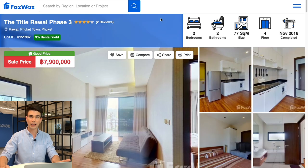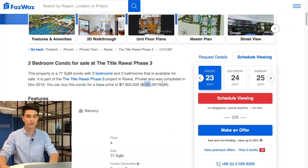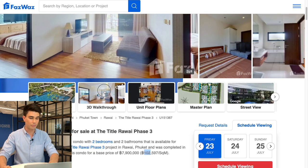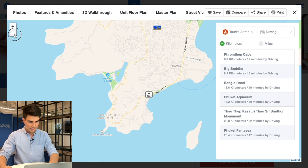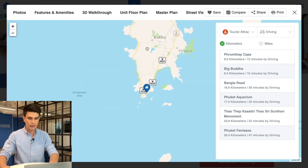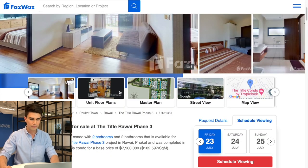Moving on — back to condos. This is a two bedroom, two bathroom, 77 square meters in size on the fourth floor of Tidal Rawai Phase Three, completed in 2016. This place is for sale for 7.9 million baht with a price per square meter of 102,000 baht per square meter. It's located on the southern tip of the island in the Rawai area — the same area as the first condo in this video.